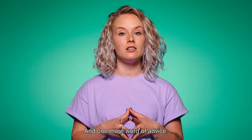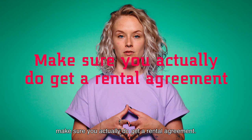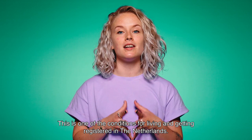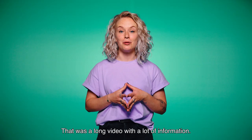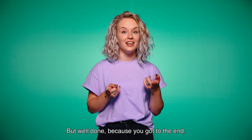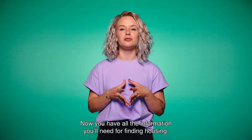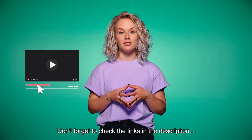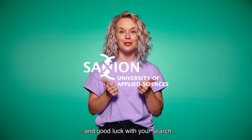One more word of advice: make sure you actually do get a rental agreement. This is one of the conditions for living and getting registered in the Netherlands. That was a lot of information, but well done for getting to the end. Now you have all the information you'll need in order to find housing. Don't forget to check the links in the description and good luck with your search.